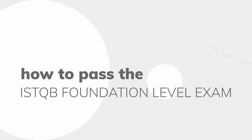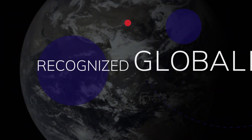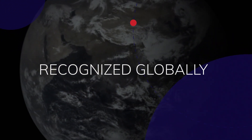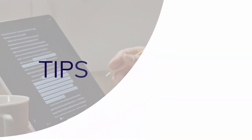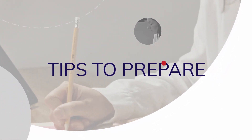Are you ready to start your career in software testing? The ISTQB Foundation Level, also known as the ISTQB CTFL, is your first step. This certification is recognized worldwide and sought after by employers to ensure that you have the essential skills for software testing. Here are some key tips to help you prepare for and pass the ISTQB Foundation Level exam.